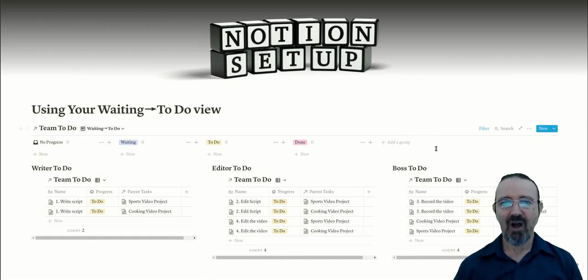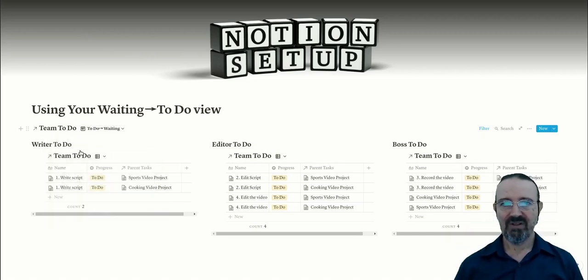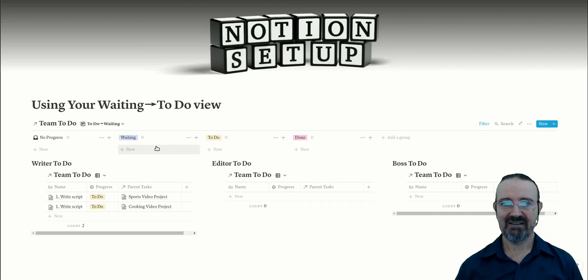The waiting to-do list only functions when we're using a view that organizes everything by what's ready to do, what's been done, and what's waiting to do. The system created here enables you to know what needs to be done, what's ready to do, and only shows items that are ready. In this example we use the 'to-do to waiting' view — something you'd only do when you've set up a lot of tasks and haven't yet organized what's ready versus waiting. We grab everything in the to-do list and drag it over to the waiting list. Immediately all of the boss's and editor's tasks are gone, and the only tasks remaining are for the script writer to write the initial scripts.